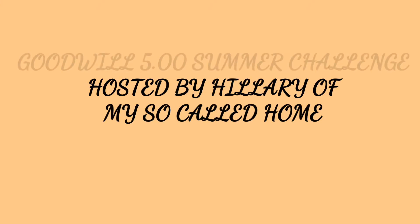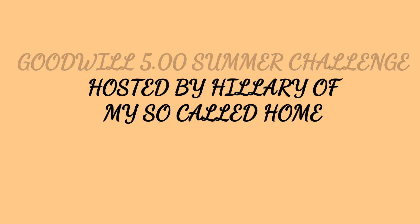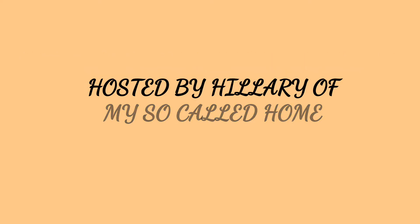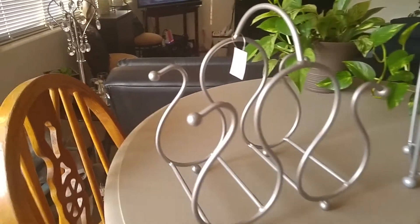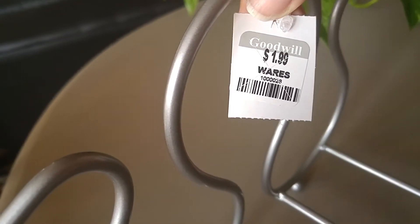Hello, welcome to my channel. This is Lisa with an E, and today I will be participating in the $5 Goodwill Summer Challenge hosted by Hillary of 'My So Called Home.' She puts this on every season, and you are to go to the Goodwill or a thrift store or garage sale and pick up some items or an item for five dollars or less to spruce up your home during that particular season.